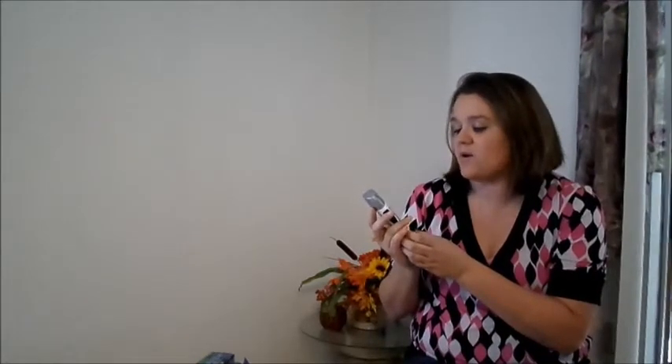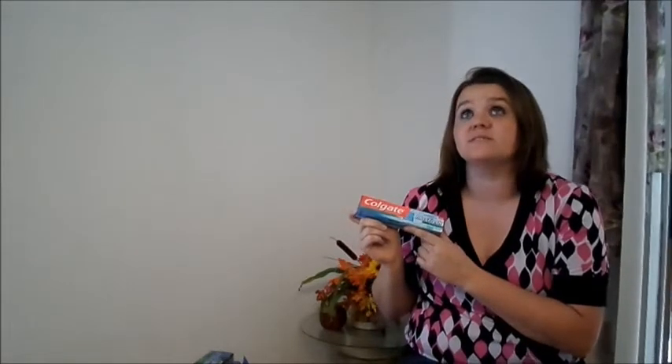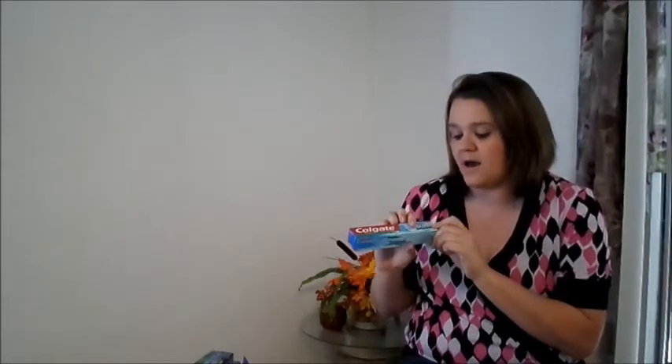The second item is Speed Stick Power Fresh. I had a dollar off any Speed Stick, so this was also absolutely free. The third item is the Colgate Max Fresh — I had a 50-cent coupon from the Sunday paper for any Max Fresh Colgate product, so this was just 50 cents.